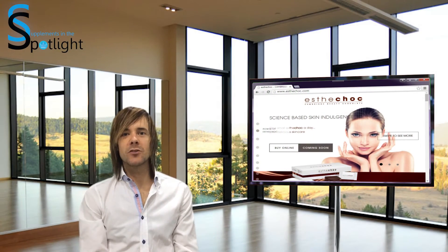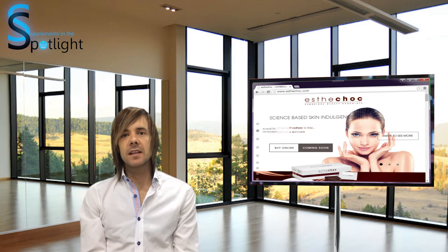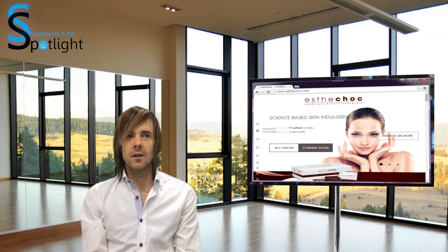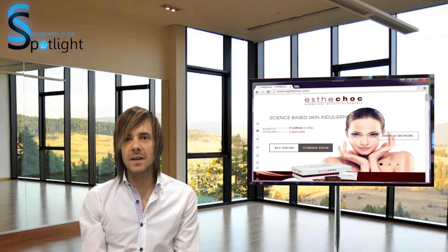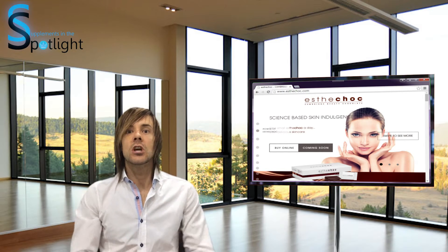Welcome to Supplements in the Spotlight, I'm Dr. Tristan. This past month there's been a great deal of news in newspapers and agencies surrounding a beauty chocolate called Cambridge beauty chocolate, titled Esther Choc. 21 bars of 7.5 grams will be contained in a pack, available to buy online at the end of March 2015.